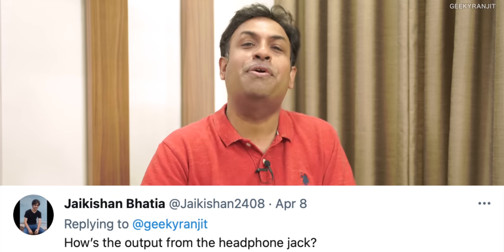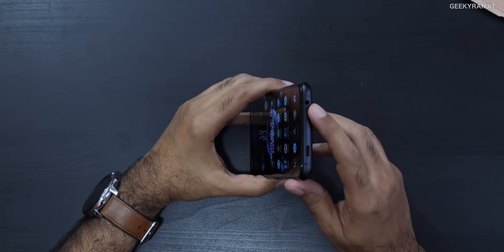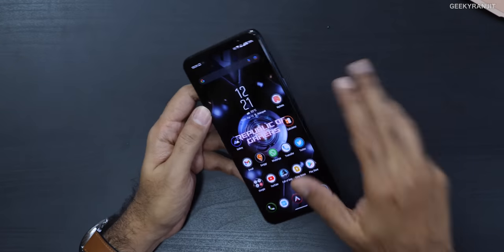The first question is from Jay Kishin about the headphone jack output. If you recall, the ROG Phone 3 didn't have one — there was never a ROG Phone 4, we jumped straight to 5 — but now we get the headphone jack back. The output is actually really really good on this one, and the speakers are also very very good. I'm glad they brought it back.